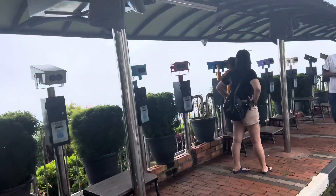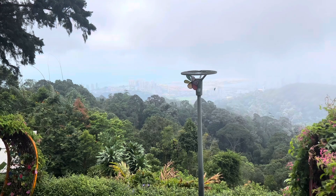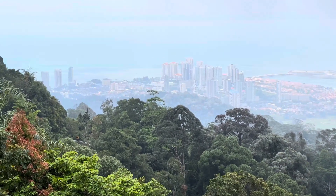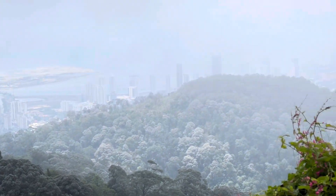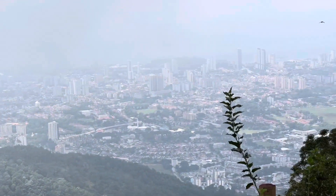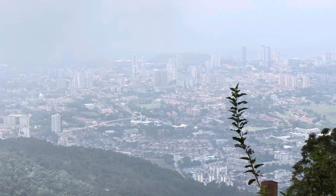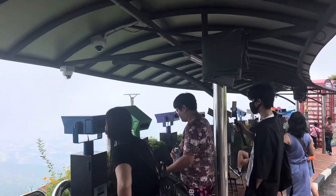So what can you see today? Okay, a little bit of Penang. Not too bad lah. At least you can see something. Penang Hill. Thank you for the view from Penang Hill.